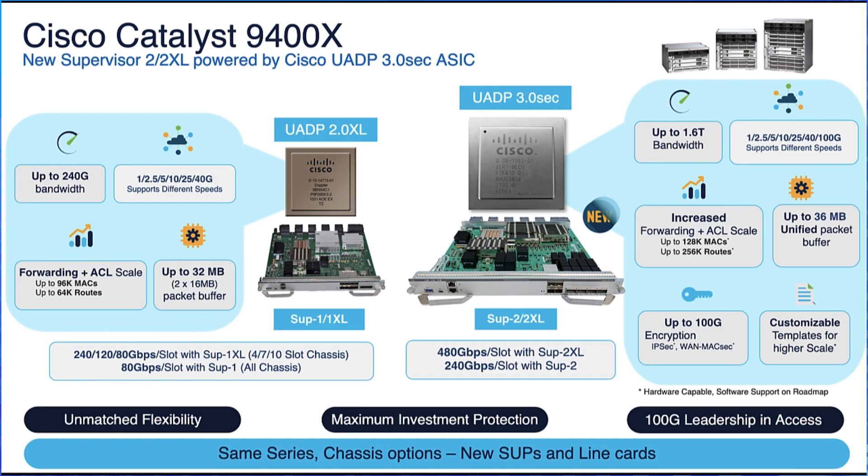For enhanced performance and scale, customers can always upgrade to newer line cards. With supported speeds of 1 Gbps, 5 Gbps, 10, 25, and even 40 Gbps, they can now also deliver 100 Gbps uplink ports. The higher scale numbers are supported with customizable templates, giving customers the flexibility to use the same switch to meet different deployment requirements.